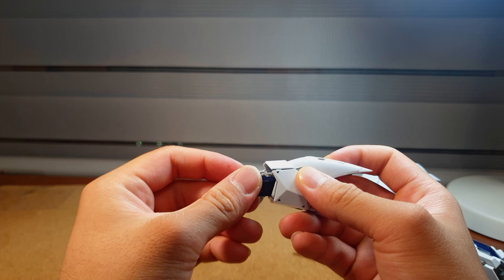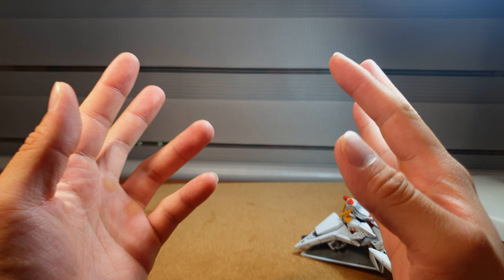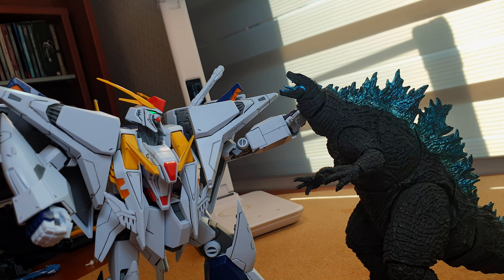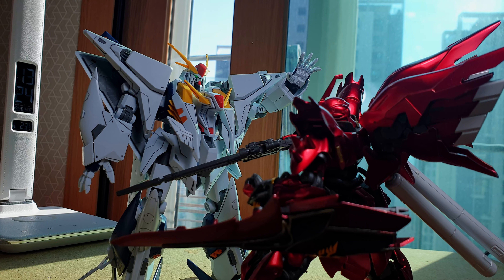Why did you have to spoil a good design with an overbearing amount of accessories? But this kit, when compared to the number one worst, will seem solid and consumer-friendly.